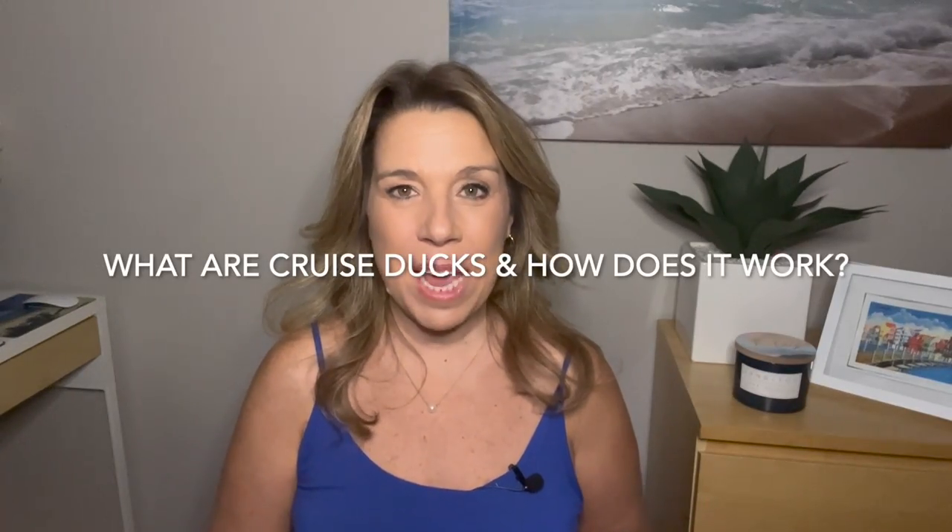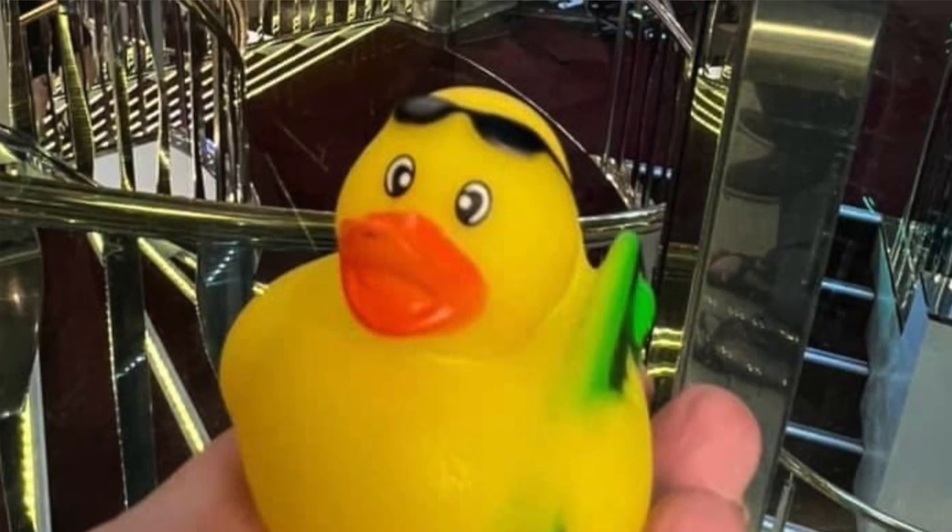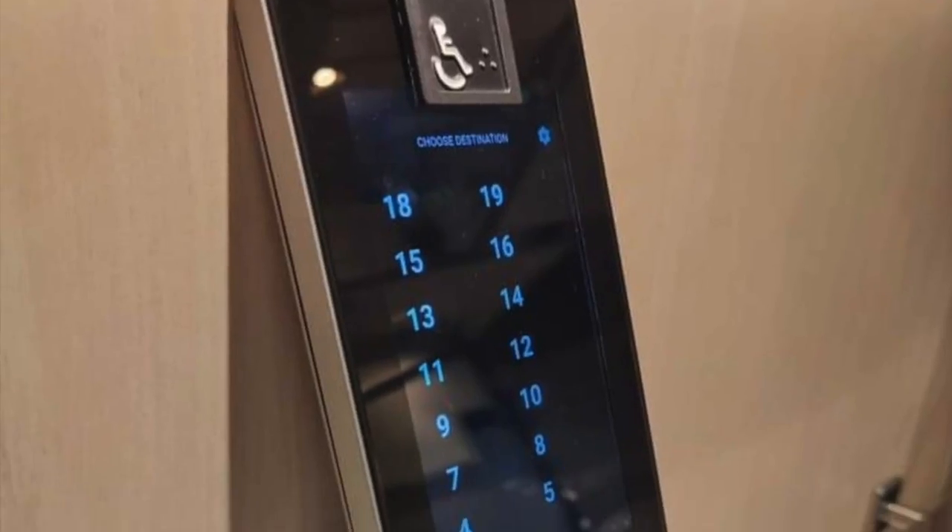So what are cruising ducks, and how does the game work? Here I have a little cruising duck — a little yellow rubber duck. Cruising ducks are little yellow rubber ducks, and the game in essence is a form of hide and seek. You have people who decide they want to hide the ducks on a cruise ship, and other people will find them.